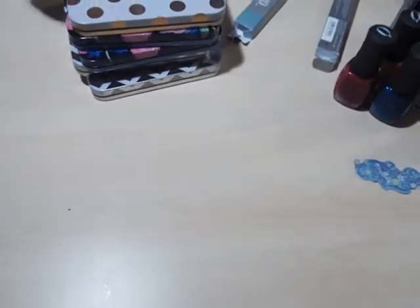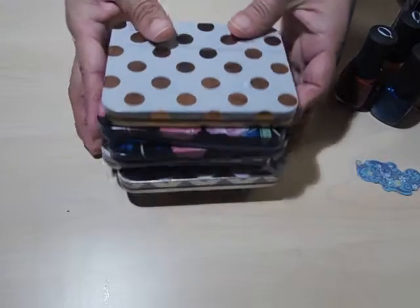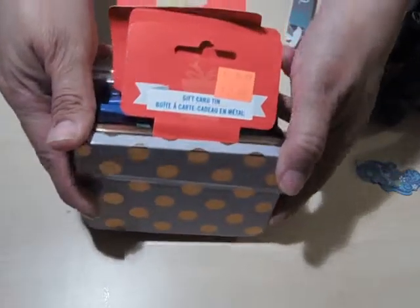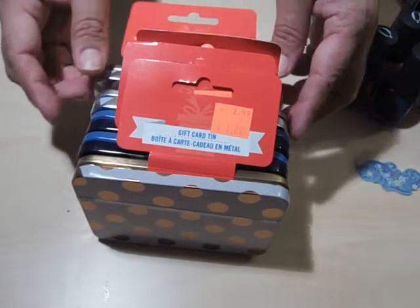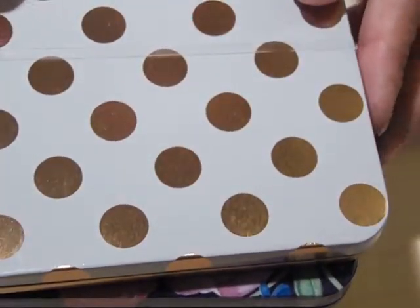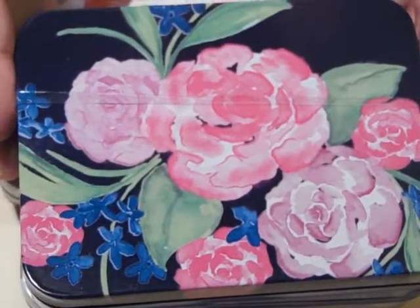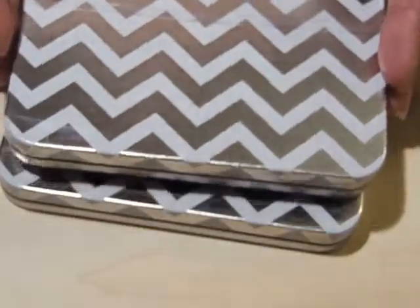I was just about to leave and then I saw these — they call them gift card tins, for a buck. I got five: one with gold polka dots, two with flowers, and two silver chevrons.